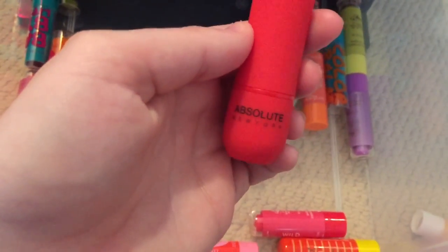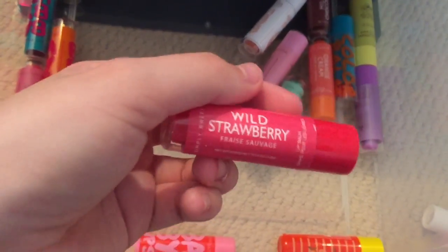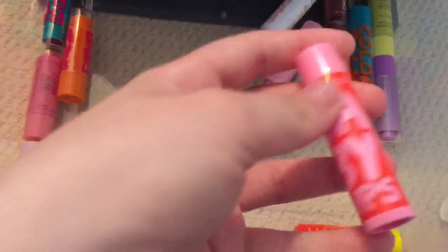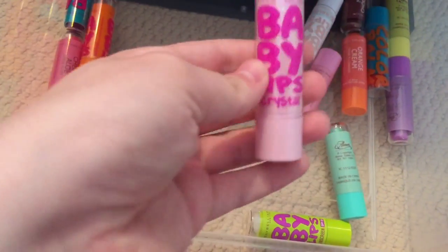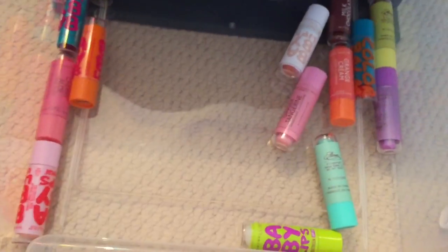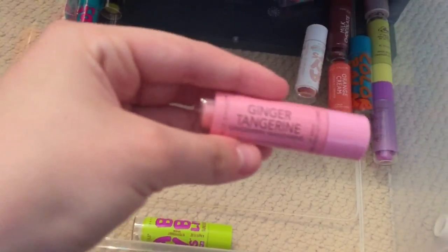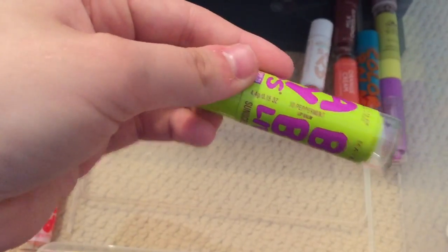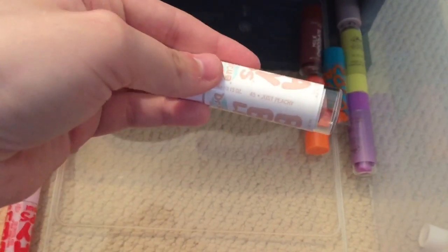I have this Absolute New York lip balm in Strawberry, Wild Strawberry, Baby Lips in Cherry Velvet, Chupa Chups in Orange, Baby Lips Crystal in Beam of Blush, Cucumber Melon, Ginger Tangerine, Baby Lips in Peppermint, another Baby Lips in Peppermint, Keep Calm and Kiss from Rimmel London, and Baby Lips Doctor Rescue in Just Peachy.